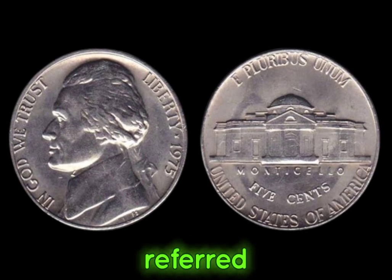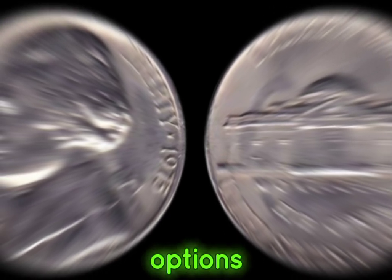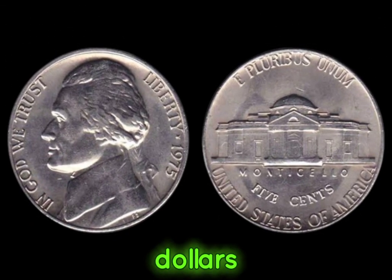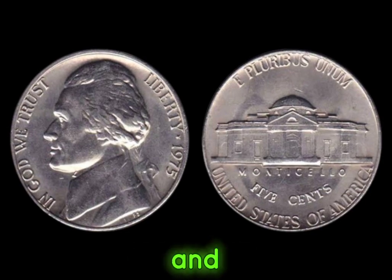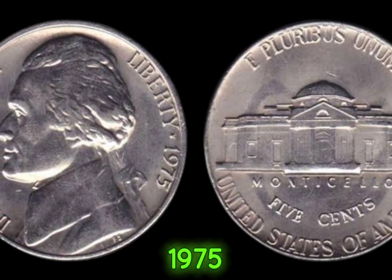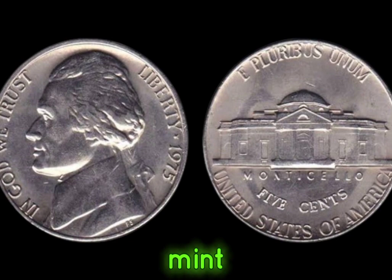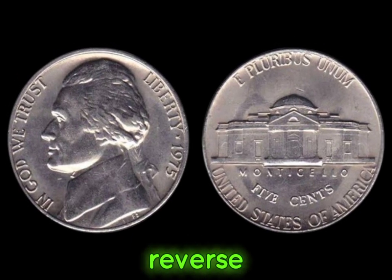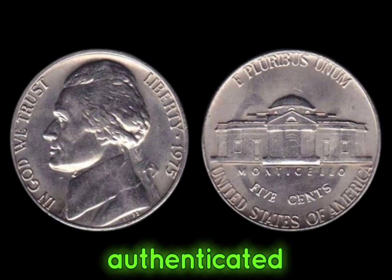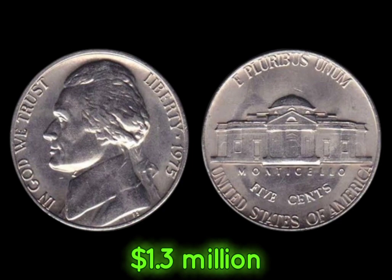They're often referred to as 1975 no-S Jefferson nickels. Recent auctions have seen these coins sell for hundreds, even thousands of dollars, depending on their condition and rarity. Look for a clear absence of the mint mark above Monticello on the reverse side. It's also crucial to have your coin authenticated by a reputable grading service. This coin's value in market: $1.3 million.